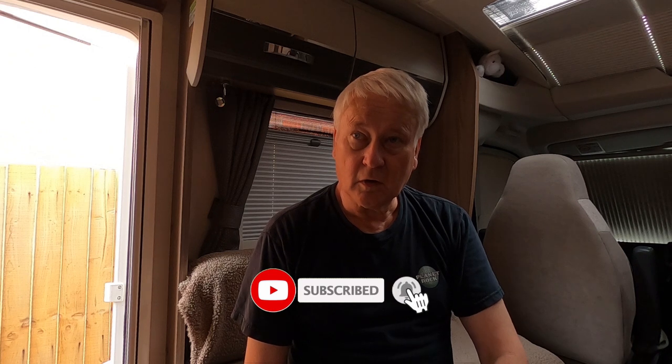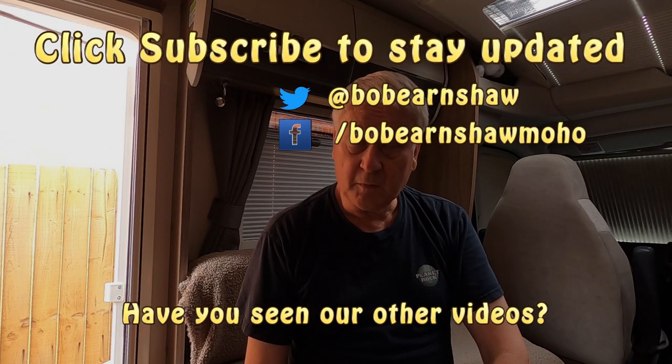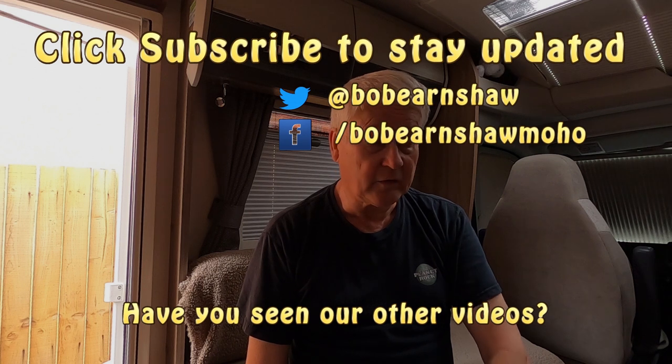So I rang Tod's and they've managed to squeeze me in to have a look at it - a week on Tuesday. They'll probably have to change the Sargent controller, I think that's what's packed up. At the moment I'm without a solar panel, but it's not the end of the world - I'm at home plugged in, and most campsites we go to are on electric hookup. I'd like to get it fixed before we go to the Norfolk show in August, and we don't need to be off-grid until then.